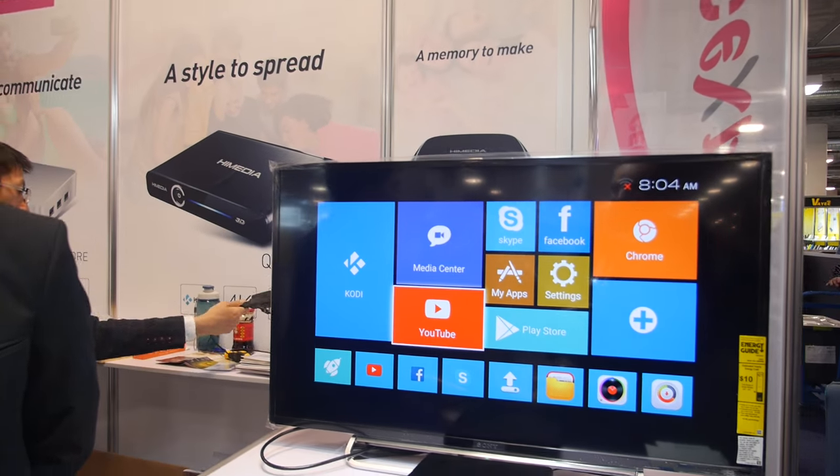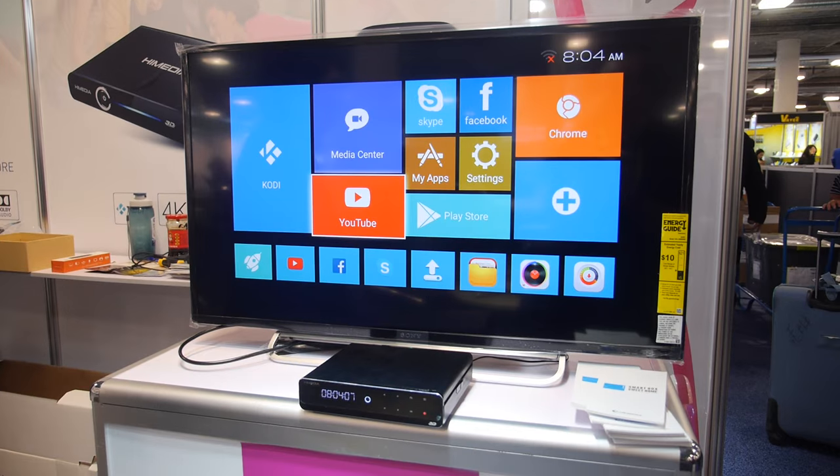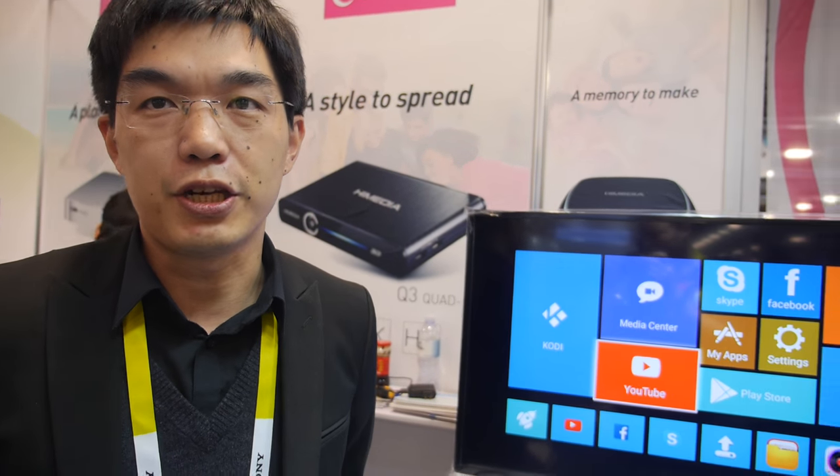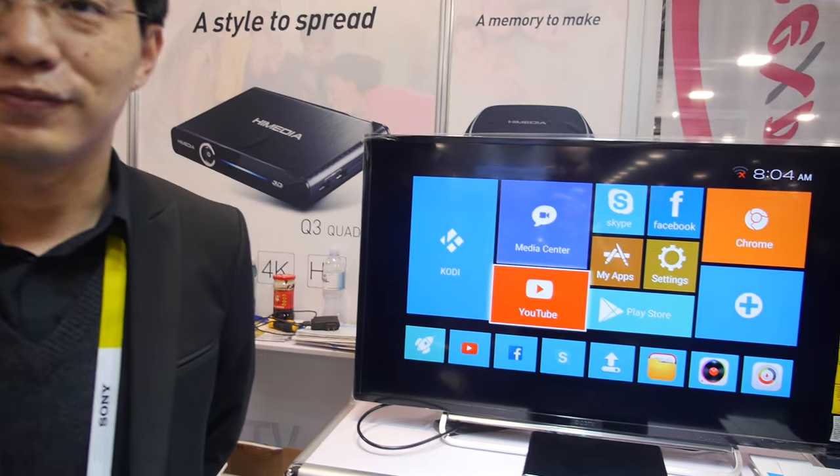Right here, HDR — everybody needs HDR 4K. All the new TVs are HDR, and this is the only box with HDR. I think in the coming five years, maybe all new TV sets will be HDR enabled.